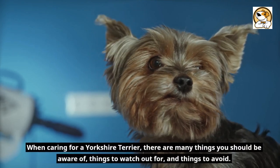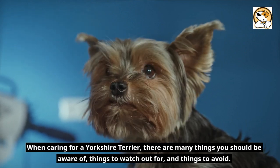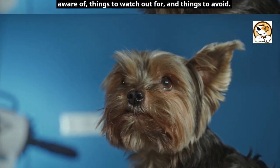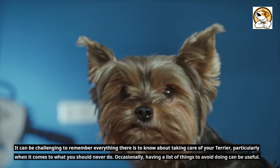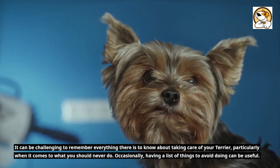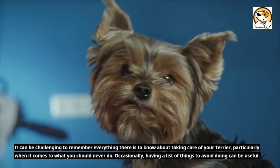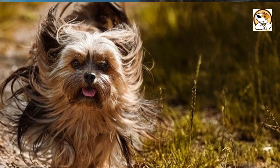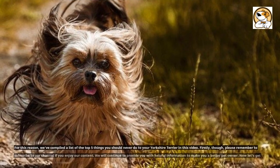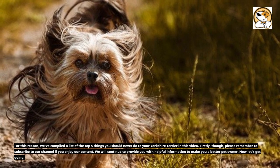When caring for a Yorkshire Terrier, there are many things you should be aware of, things to watch out for, and things to avoid. It can be challenging to remember everything there is to know about taking care of your terrier, particularly when it comes to what you should never do. Having a list of things to avoid doing can be useful, so we've compiled a list of the top 5 things you should never do to your Yorkshire Terrier in this video.